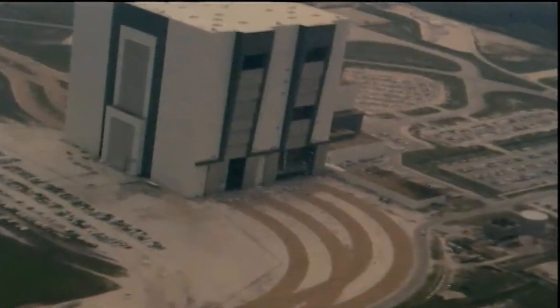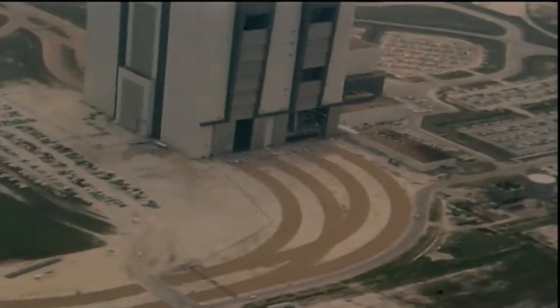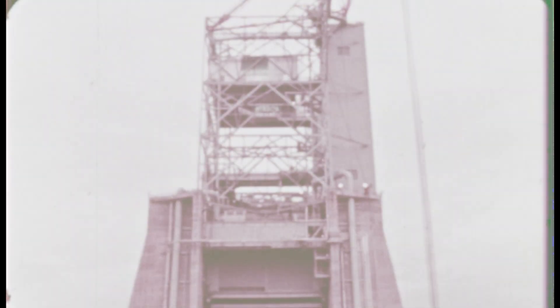Before the first Saturn V ever left the pad at Complex 39, its first stage had to be unleashed at a place few have ever heard of: Test Stand 4670.